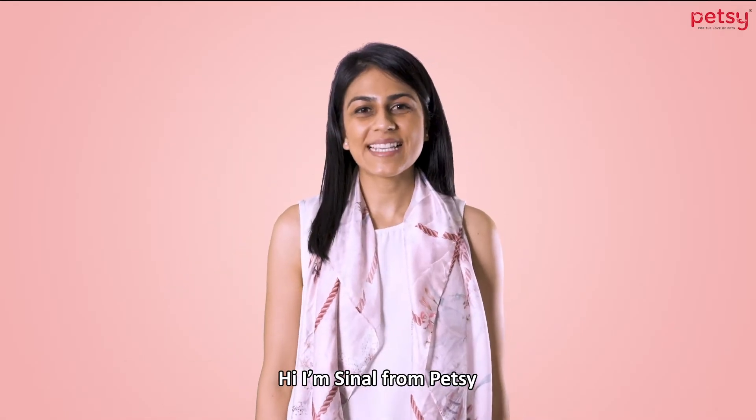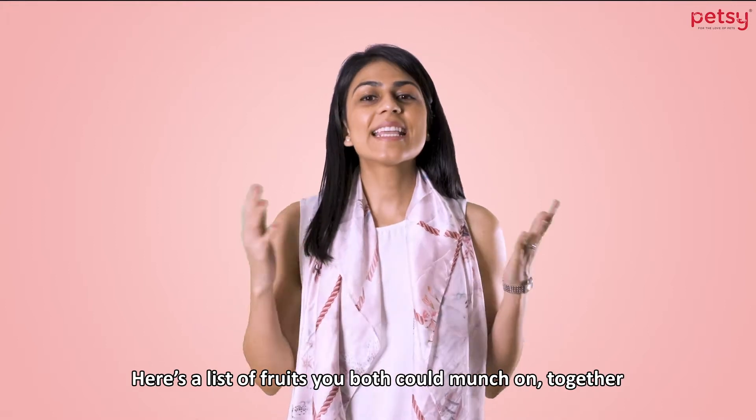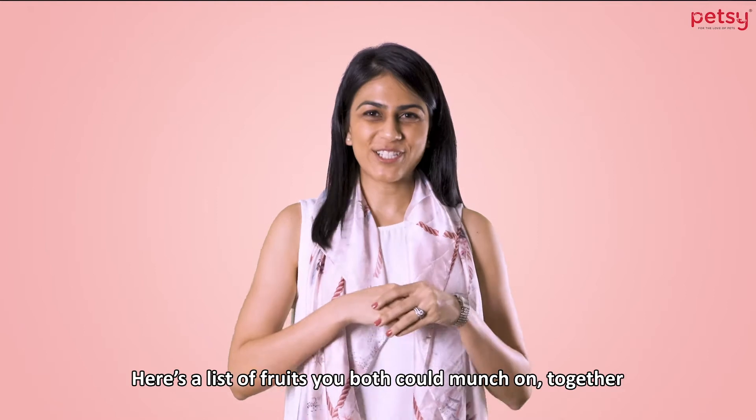Hi, I'm Sinal from Petsy. Are you tempted to share a healthy snack with your dog? Here's a list of fruits you could both munch on together.